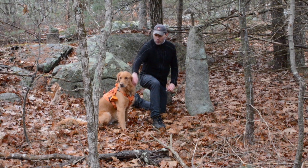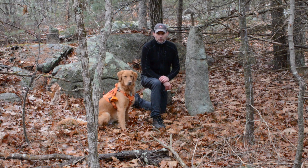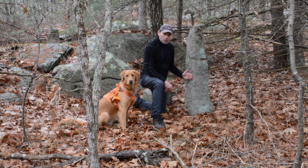Welcome to our second episode of 'Where the Stones Have a Story to Tell.' We are in Gilbert Hills State Forest, Foxborough, Massachusetts, and the stones with a story to tell today are standing stones.